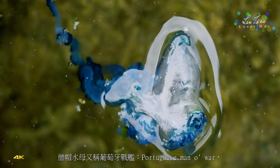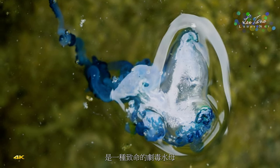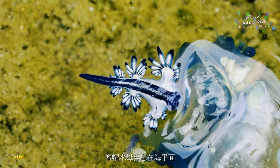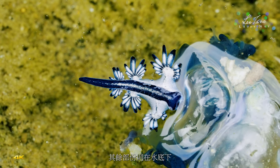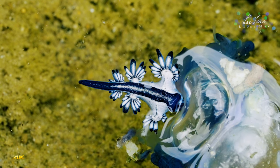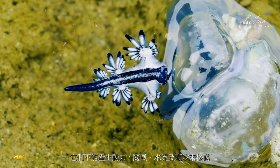Man-of-war jellyfish, also known as Portuguese man-of-war, is a deadly venomous jellyfish. It lives on the sea surface, with part of it floating on the water like a sail and the rest below the water. They cannot generate power and move with wind, currents, and tides. Man-of-war jellyfish are rarely found alone.